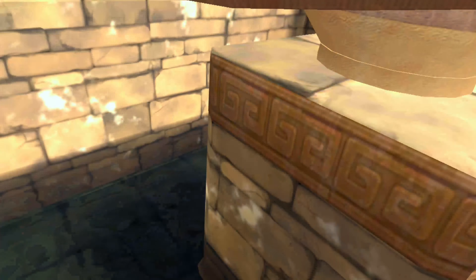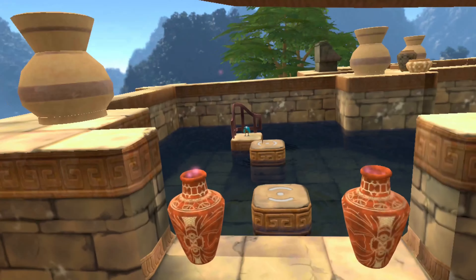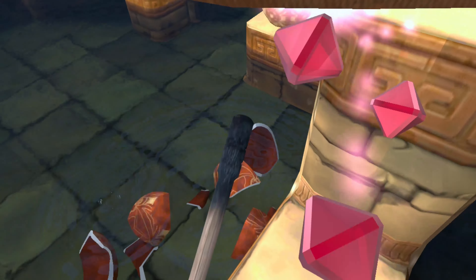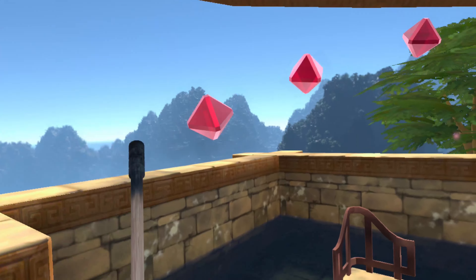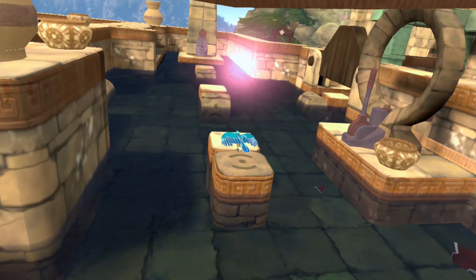Eye of the Temple is an interesting title, built almost single-handedly by developer Rune Skovbo Johansen on PCVR and ported to Quest with Salmi Games. Eye of the Temple has you exploring an ancient temple, unlocking its gates, solving its puzzles, and making your way to its inner chamber to liberate the forces of light from the darkness that has taken over the temple.